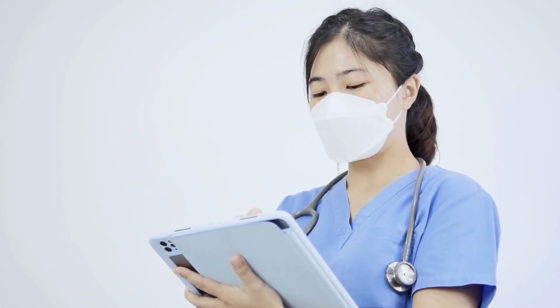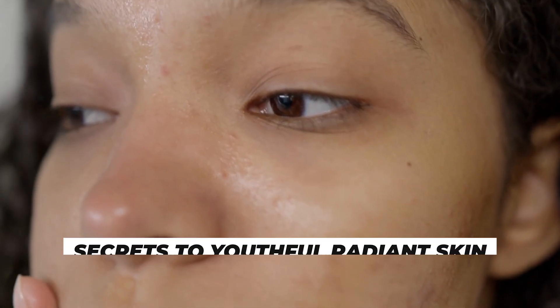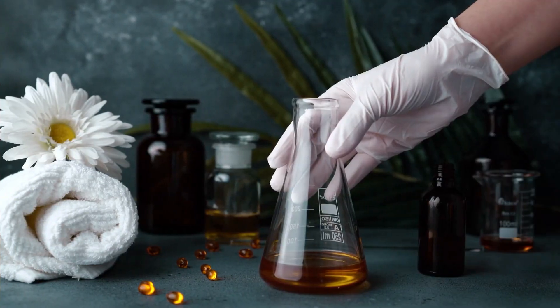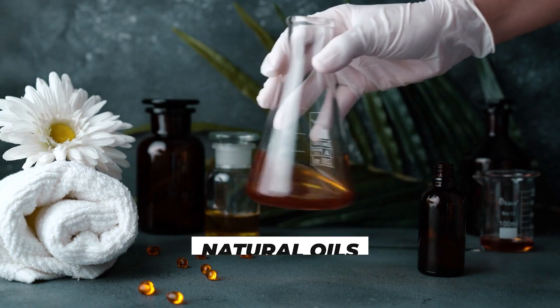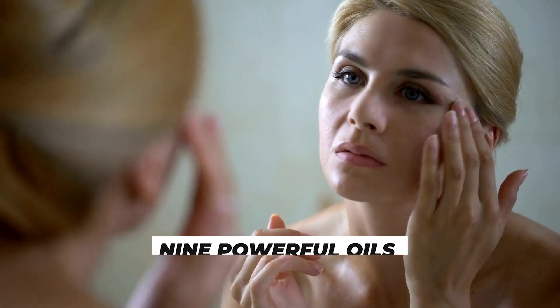Welcome back to Health Check, your go-to source for health and beauty tips. In today's video, we're unveiling the secrets to youthful, radiant skin by exploring the incredible world of natural oils. We'll dive into 9 powerful oils that can help combat wrinkles and keep your skin looking youthful.